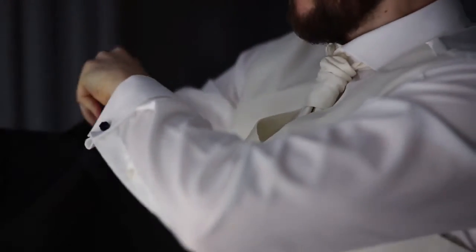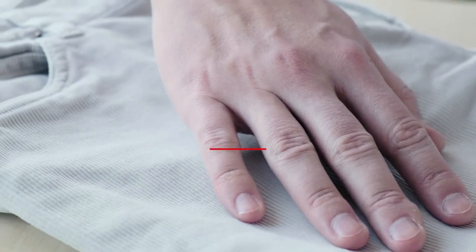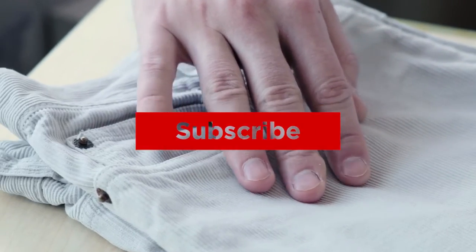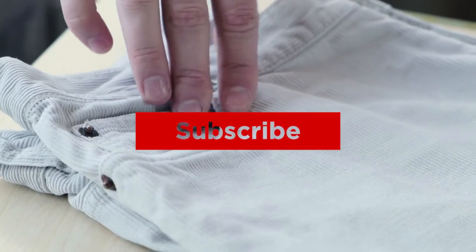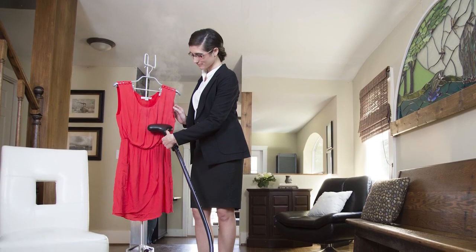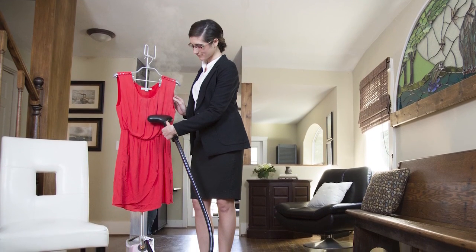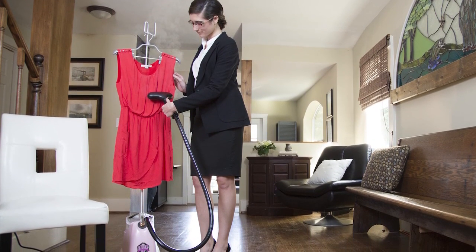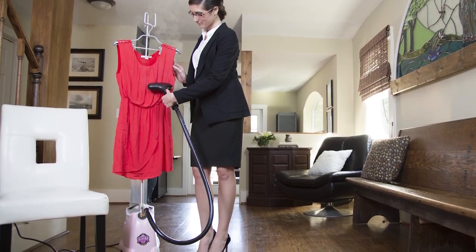Alright guys, that's all for now. If you enjoyed this video, please go ahead and leave a like. If you're new to the channel and you liked the video, consider subscribing — we do our best to keep you up to date with the best products on the market. Be sure to check out the description for links to find the most up-to-date pricing on all the products mentioned. Hope you all have a great day, and we'll see you back here soon for the next video.